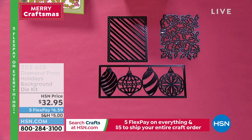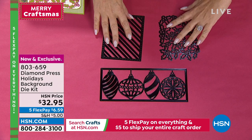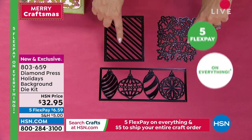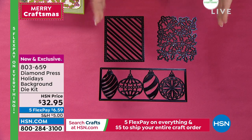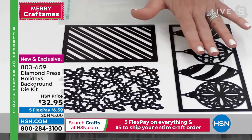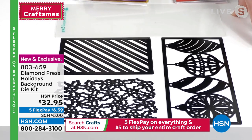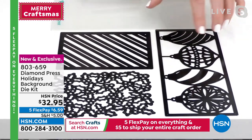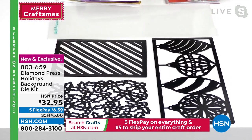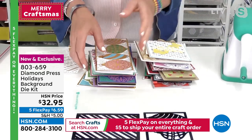Our next item is a choice of holiday ornaments or background dies — or actually it's all one set! Here are the ornament dies and background dies for ornaments, with some card examples. This fits into the Diamond Press Marquee — and if you've got the Gemini or Anna's machine, those fit as well. This is a slimline background and two A2 card backgrounds, all three coming in the set.